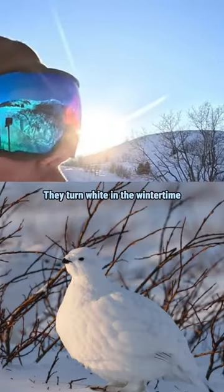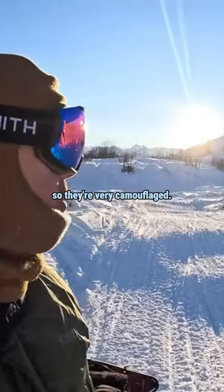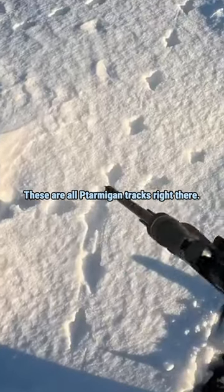Ptarmigan are really hard to spot. They turn white in the winter time so they're very camouflaged. These are all ptarmigan tracks right there.